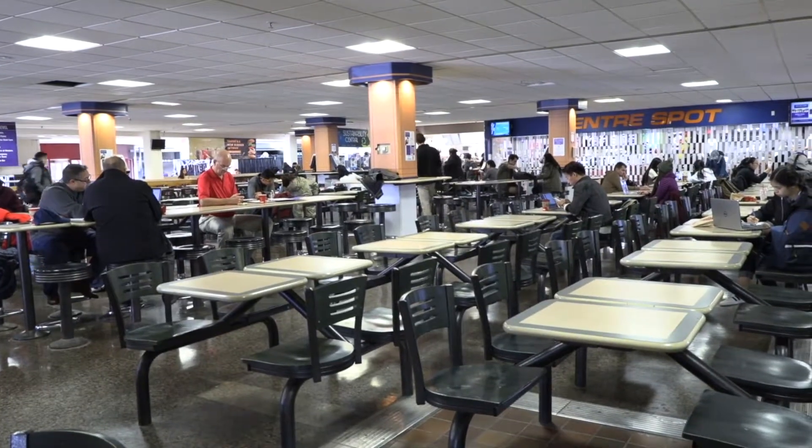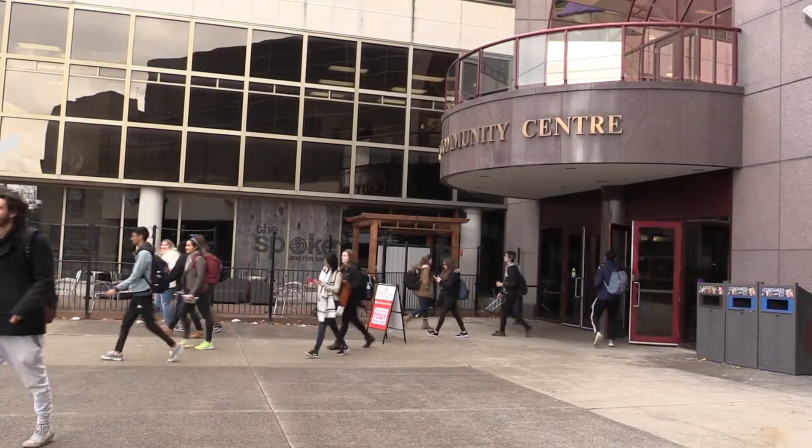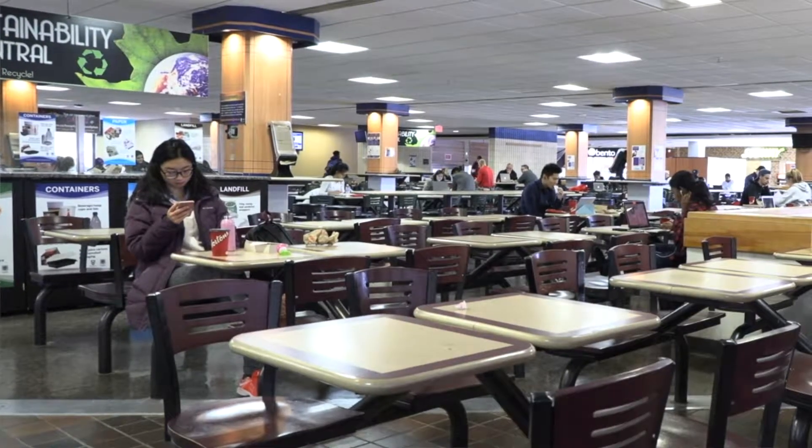About 150 students use it every year through their anonymous hamper program. For many, that number may be surprising, but in reality food insecurity is still a prevalent issue, especially among students. Food insecurity is a hard issue because when you look at someone you can never really tell if they are facing this type of issue.